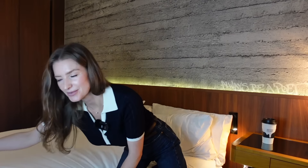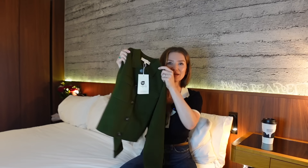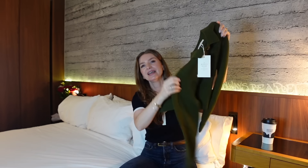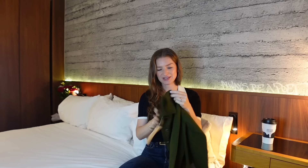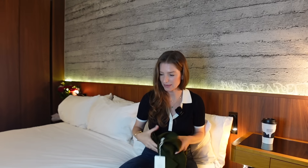Out of everything I tried on, here's what actually came home with me — it's this green Betty cardigan. I think I already mentioned it earlier in the video, but here it is! This beauty is coming home with me. I just think it's such a beautiful piece and I'm so excited to add it to my wardrobe. Thank you so much for watching, and I'll see you soon!